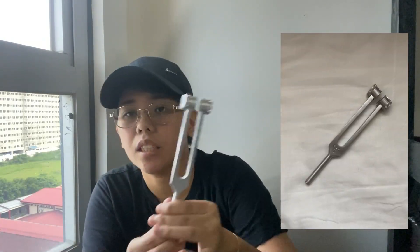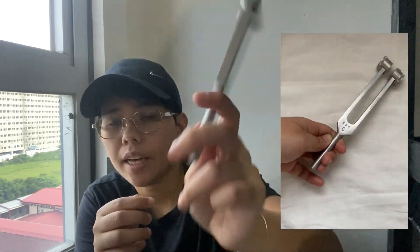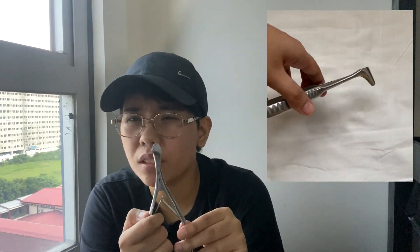I have a tuning fork for the ears. There are two types: the 256 and the 512. I have two of them, but the other one is also borrowed by a friend. Next is a nasal speculum — I think this was about 80 to 100 pesos. It's not that pricey. It spreads out the nostrils so you can see what's inside.